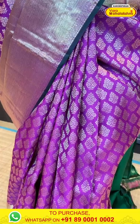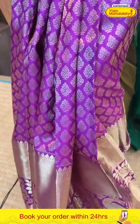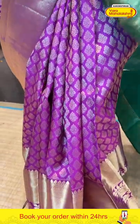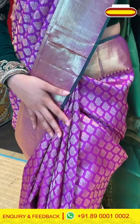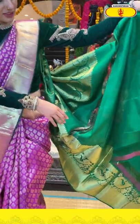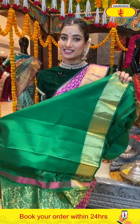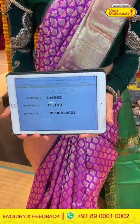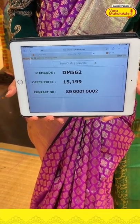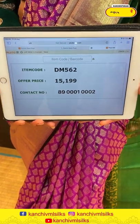You can see a beautiful floral zari work all over the body, a huge border with beautiful finishing of golden zari work, and a very gorgeous pallu with beautiful finishing of golden zari work — you can see the deer and floral jaal work all over the pallu. The gorgeous blouse is in contrast. The saree code is DM562 and the offer price is ₹15,199. Click a screenshot and send it on 89001 and 0002.